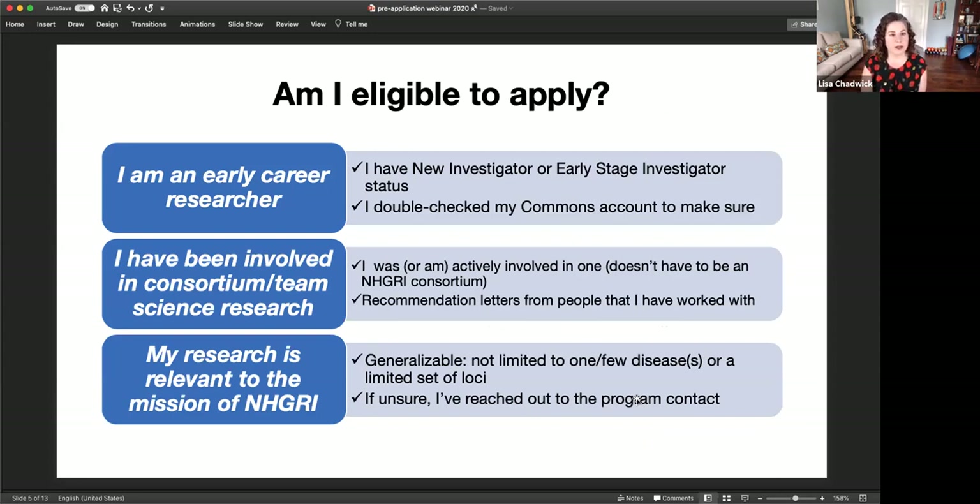There are specific eligibility criteria for this RFA. We are targeting early career researchers, so you need to have new investigator or early stage investigator status. You should check your Commons account to make sure that is indicated in your profile, especially your graduation date for ESI status. You also need to have been involved in some sort of consortium or team science research setting, either as a trainee or currently in your independent role, and you'll need recommendation letters from people you've worked with in that setting.